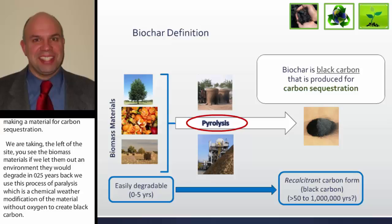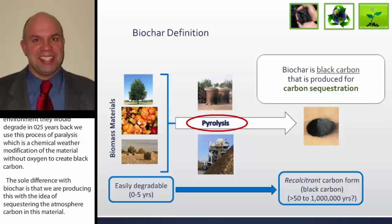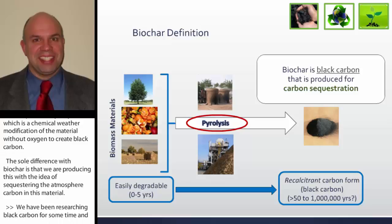We've been researching black carbon for some time. It is a more recalcitrant form, and we know that it can survive from 50 to maybe even a million years. The major idea here is just extending the time of the carbon's existence.